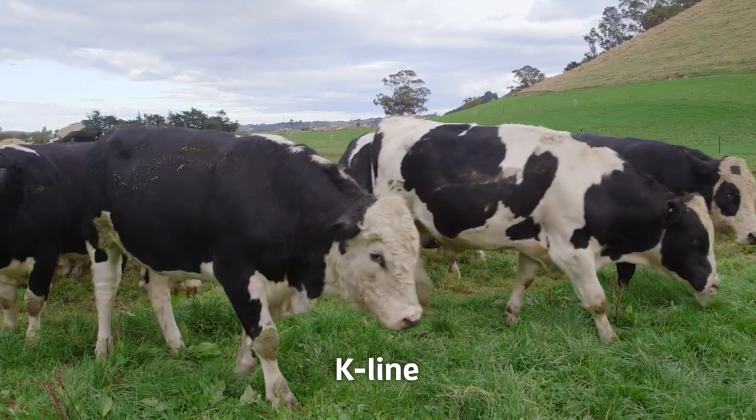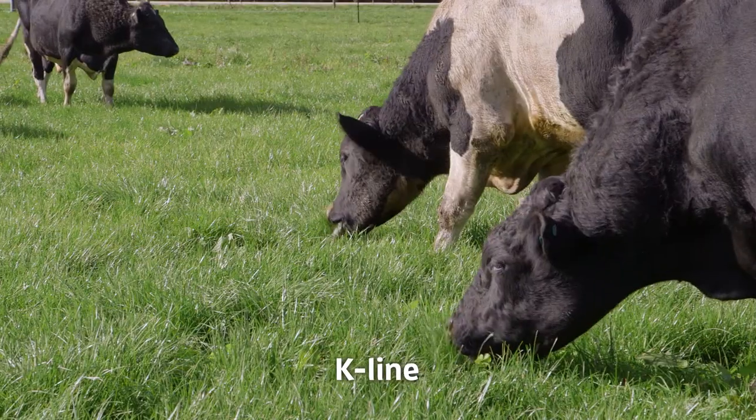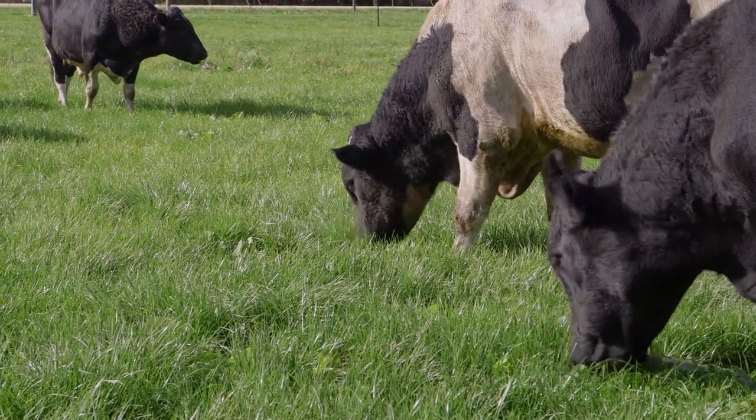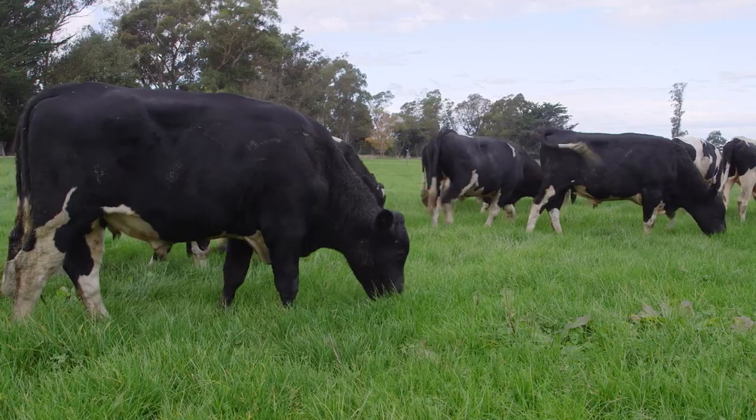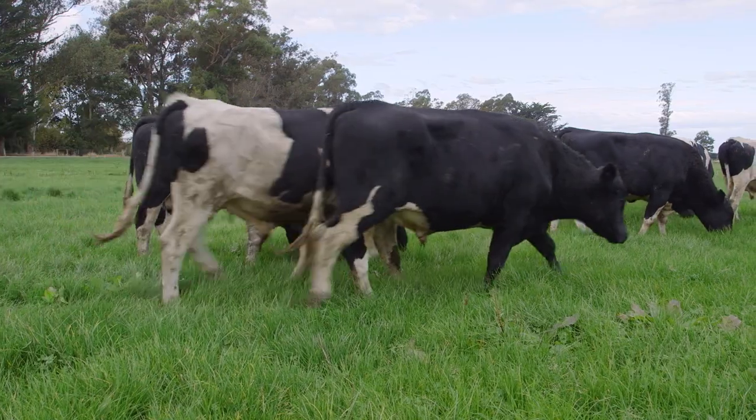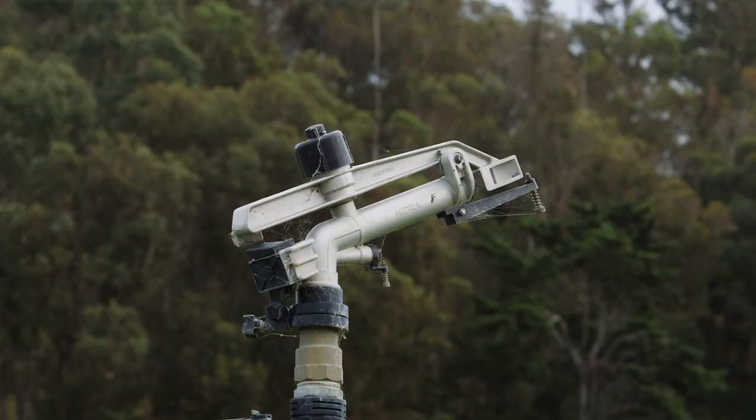Originally it was all irrigated by K-line, with the bulls in two-hectare paddocks. He used to break-fence into cells, moving wires every day across the paddock. But there were difficulties with that setup — at times the irrigation had to be turned off because the fences were in the way of the K-line.